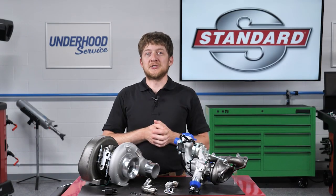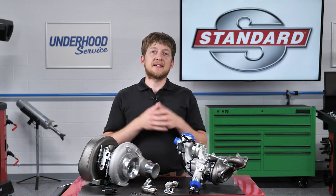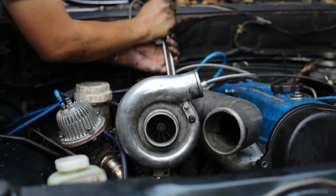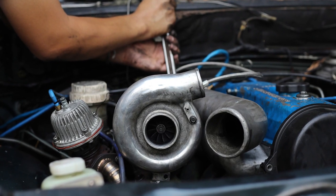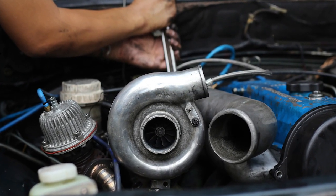There are a lot of turbocharged cars and light-duty trucks on the road today, and this trend is expected to continue in the coming years. This will provide ample opportunities for you and your shop to diagnose and repair turbocharger systems on a variety of makes and models.